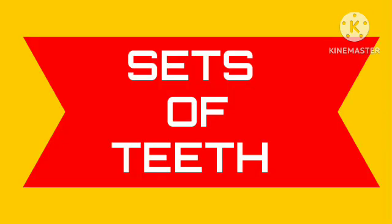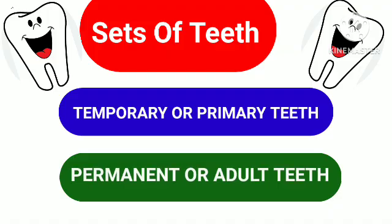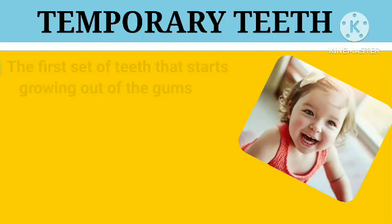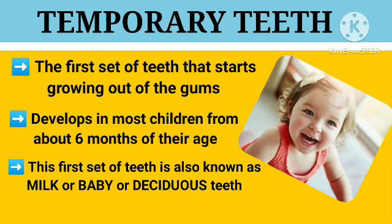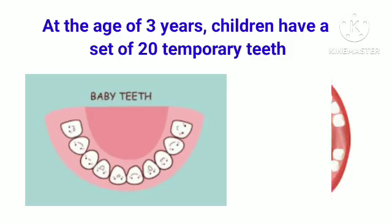Humans develop two sets of teeth in their lifetime. They are temporary or primary teeth and permanent or adult teeth. Temporary teeth are the first set of teeth that starts growing out of the gums. They develop in most children from about 6 months of their age. They are also known as milk, baby or deciduous teeth.